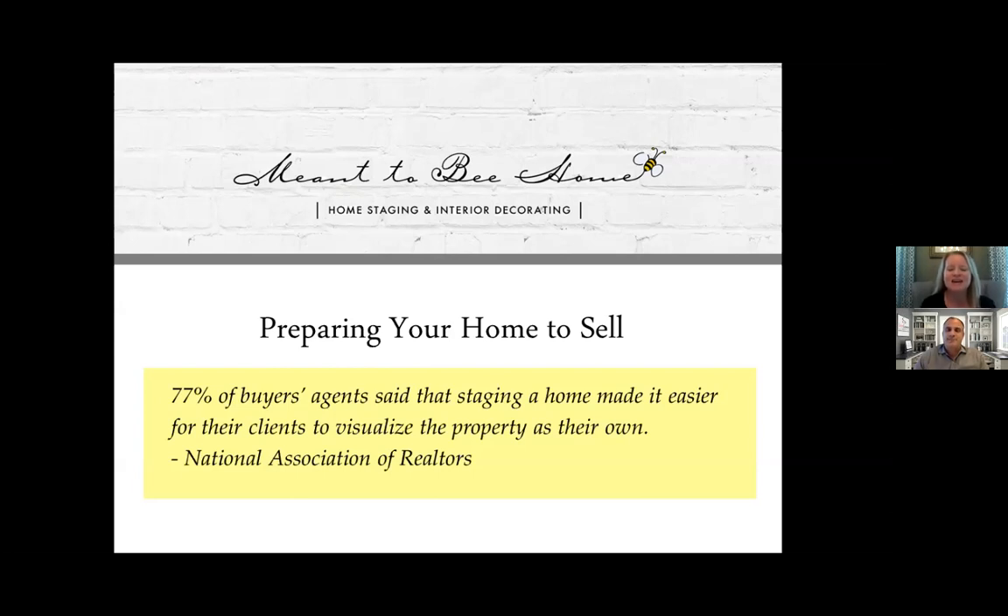Thanks so much, Sam, for having me. Sam and I were talking last week about the inventory, and how everyone is spending a lot of time in their home right now. We thought now is the time to do some of those DIY projects if you are thinking about listing, because we're all home and have a little more time to get to those projects. So I wanted to take you through my top tips on how you can prep your home if you're planning to list in the coming weeks, months, or even six months from now.